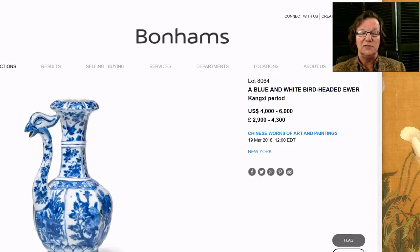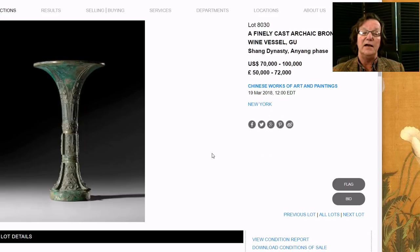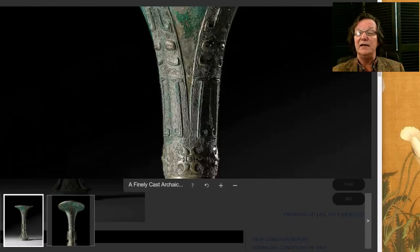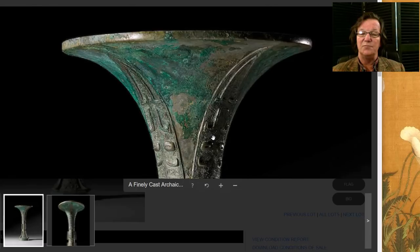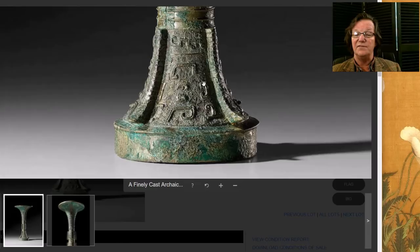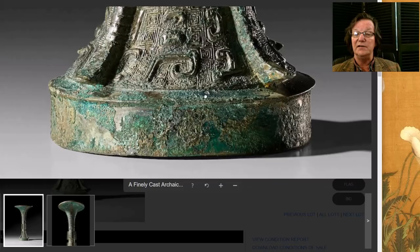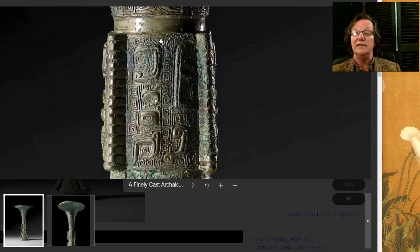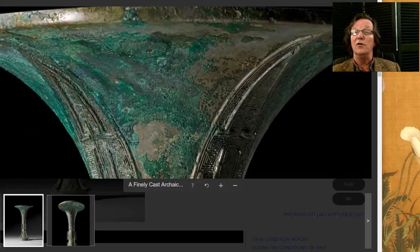Bonhams are extremely knowledgeable — they know what they're doing. Here's another piece: a beautiful Shang dynasty gu-form vase estimated at $70,000 to $100,000. These have been collectible since bronzes became popular — an instant hit among both Western and Chinese collectors. They just love the beautiful form. This is a nice one with a very good surface on it. Bonhams has also embraced image enlargement, so you can really see where a tiny bit of the patina got knocked off over the years, which is not unusual as the copper oxidization can become flaky.